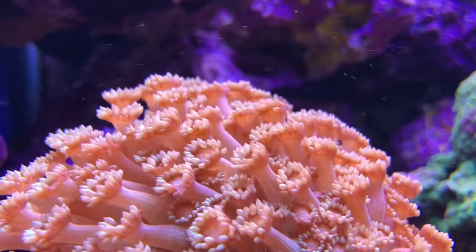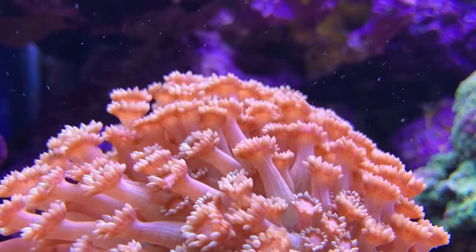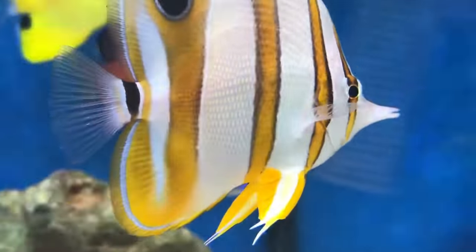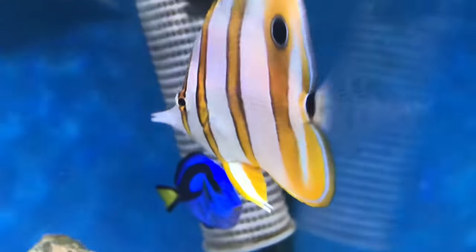Hello everyone and welcome back to Prestige Reef. If you're looking for a fish which will randomly die for no apparent reason, then the Copper Band Butterfly Fish might be the one for you.